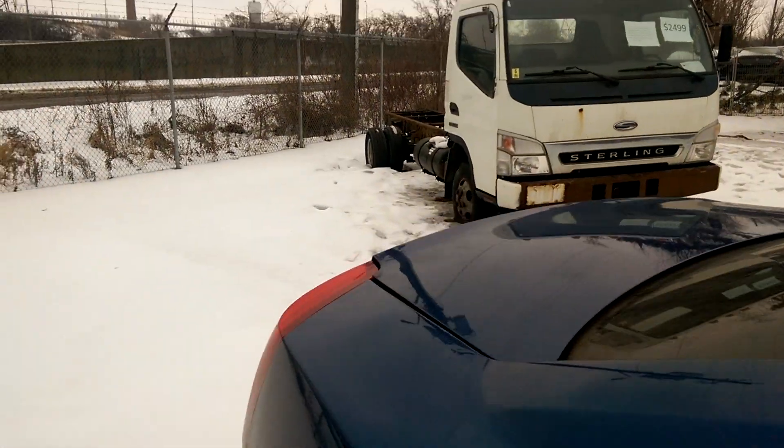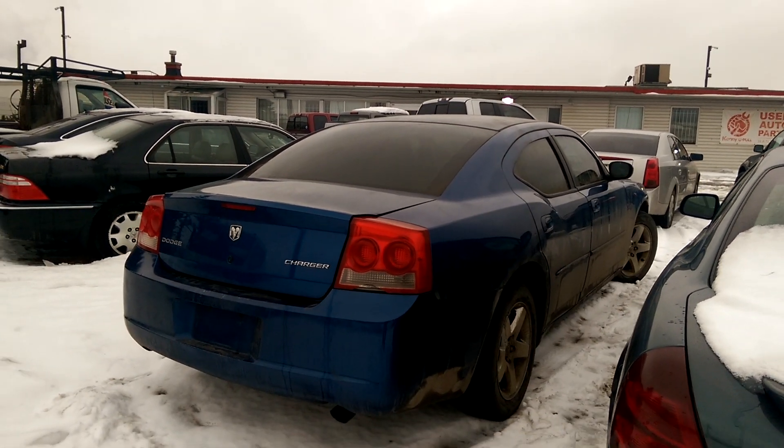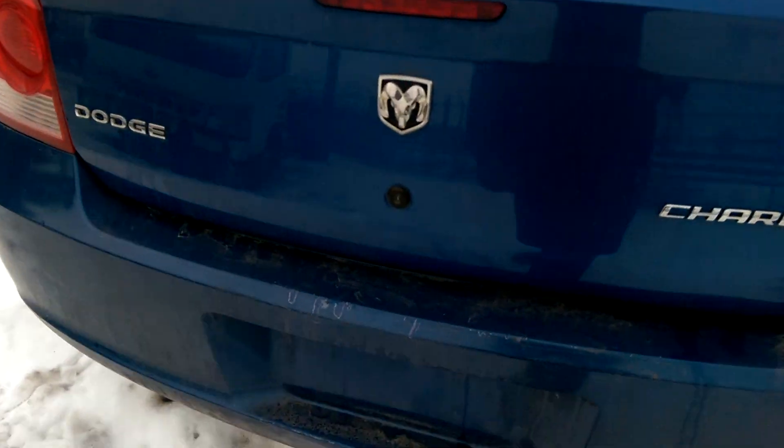This is a Charger, yeah it is — it's a nice shape actually. There's a little more clear coat issue right back here.